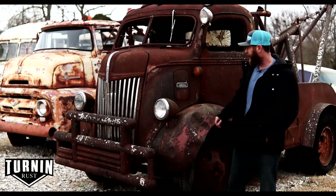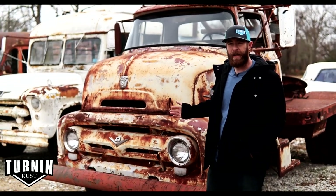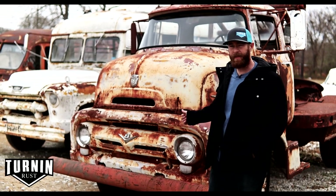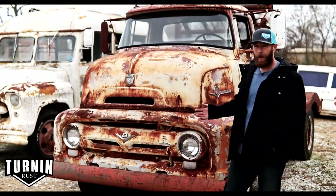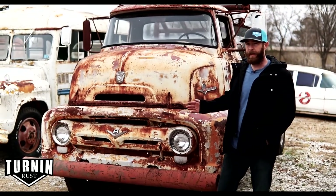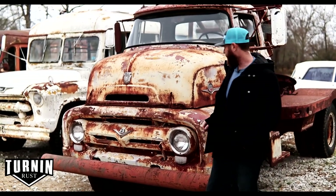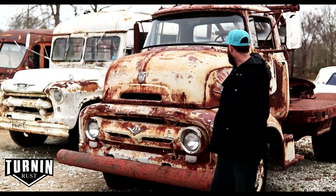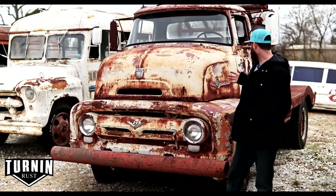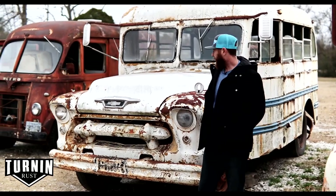This is a 1956 Ford cab over engine truck. You may remember it from the first episode where we talked to Mason Jefferson, who led us to this truck. We worked a deal and bought it, got it home, and were actually able to get it running. It was also used for towing — it's got a huge fifth wheel hitch on the back and a winch as well. It's got really cool colors and would make a neat rat rod or car hauler for somebody.